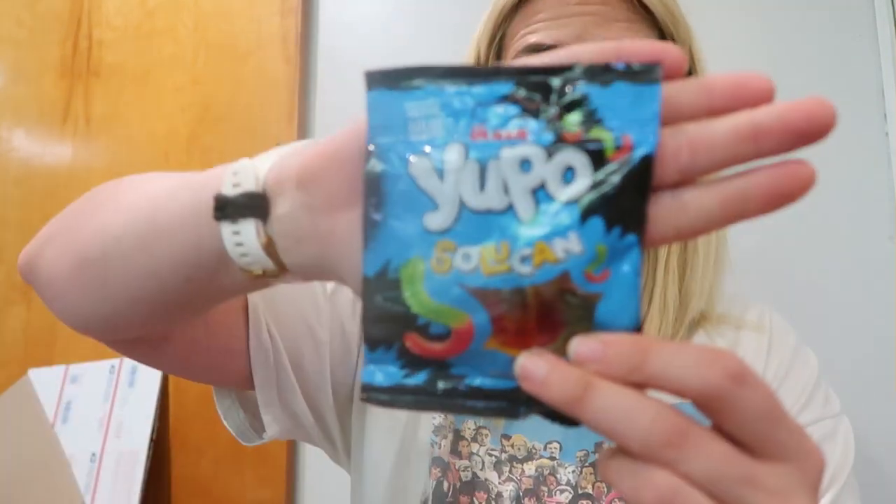It says fruit flavor soft candy with fruit juice. I thought it might be fun to throw in. I don't know what language most of this is in — oh, it says Turkey. Turkish gummy worms! If any of you want to try some Turkish gummy worms, those will be in my next Whatnot.